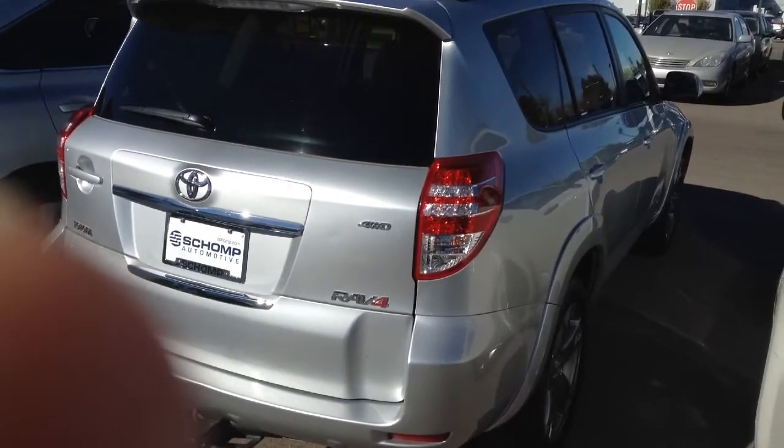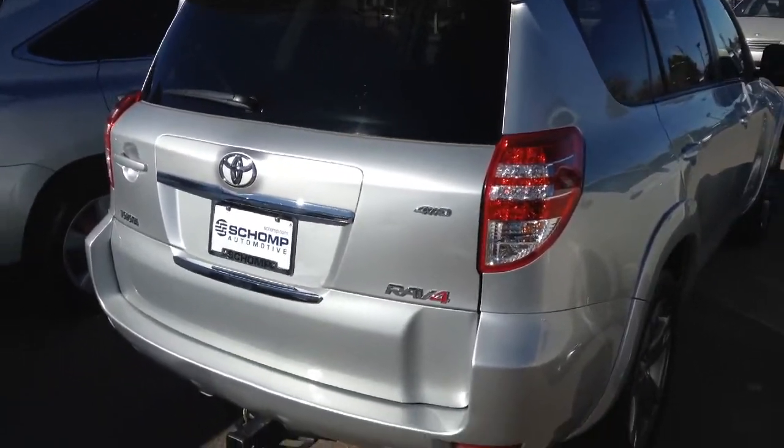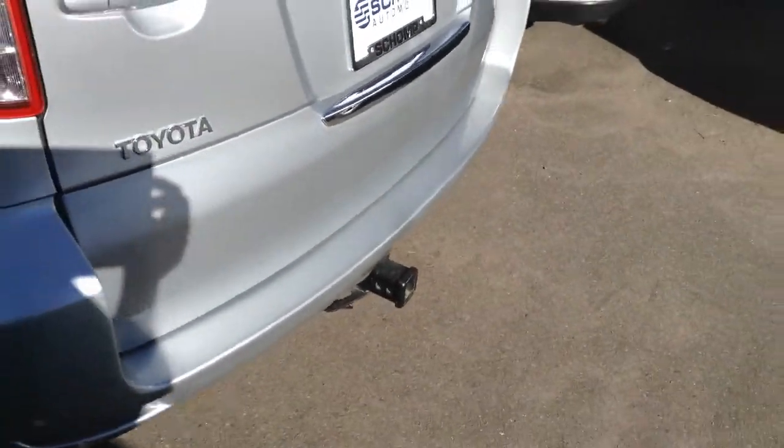Here's a shot from the rear of the vehicle. The body is in excellent condition. It's a beautiful silver metallic color. You can notice down on the bottom here that the vehicle does come with a tow hitch and wiring.